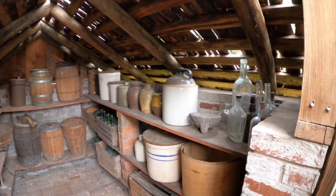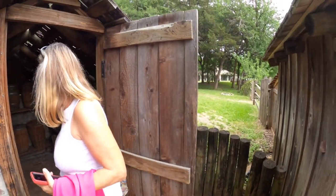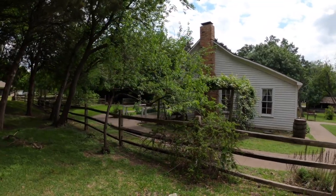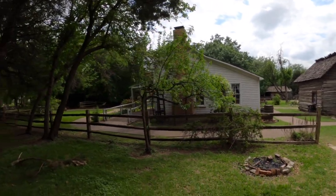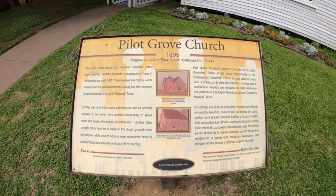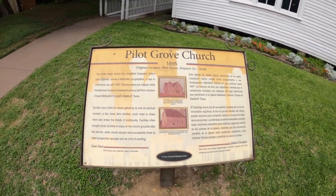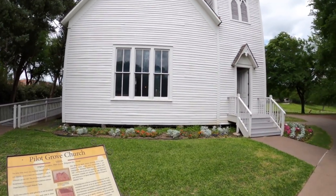That's moonshine, you don't know how bad. So that was a home in Howard Hughes's family. Next up is the Pilot Grove Church, built in 1895, originally located in Pilot Grove in Grayson County, Texas.